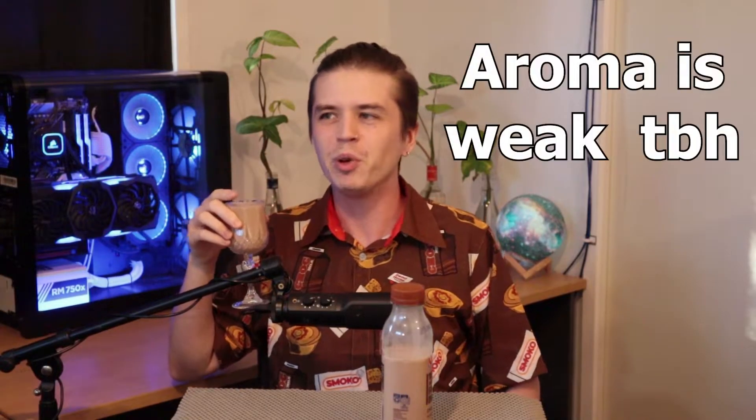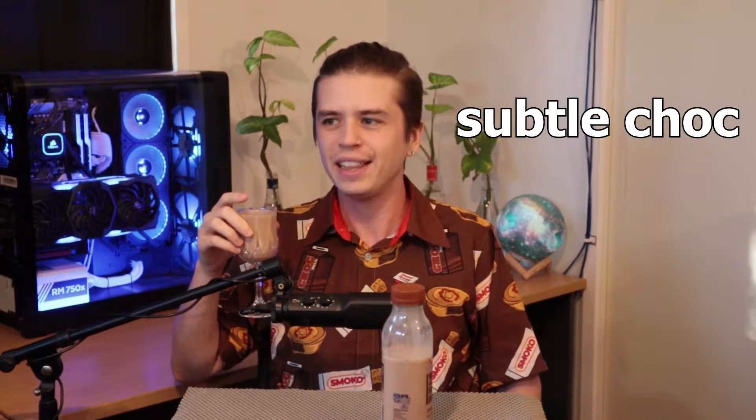I think I just got a bit of chocolate up my nose. Anyway, the aroma itself is actually pretty weak — I'm not getting too much of a smell off it. There's definitely a very subtle chocolate in there, but it's not boastful like you would expect. So let's get into that flavour and see what we can find out.